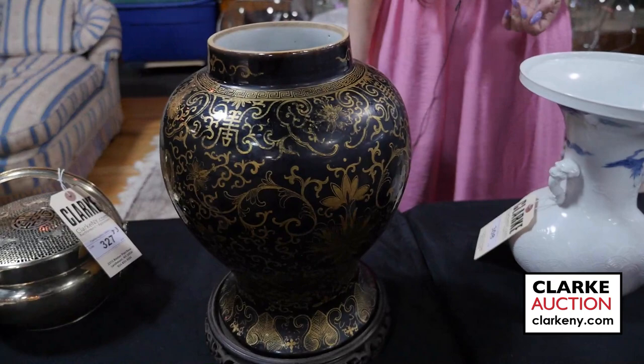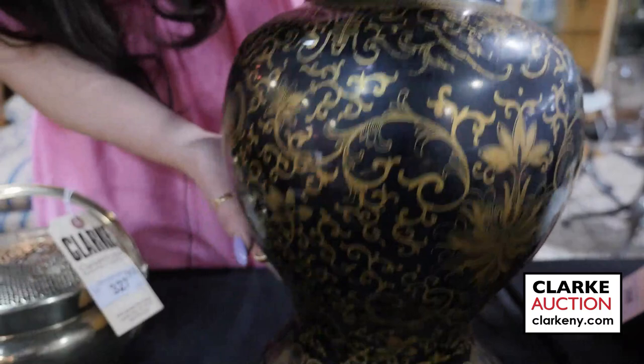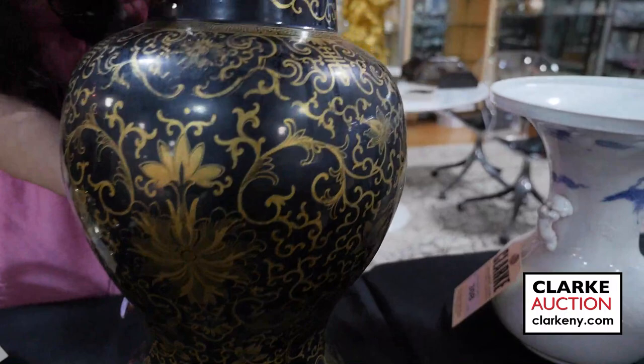From our Scarsdale estate we have this Chinese black vase with gilt decoration. We have a Greek key surround, bats and scrolling decoration, and then a double ring mark to the underside.